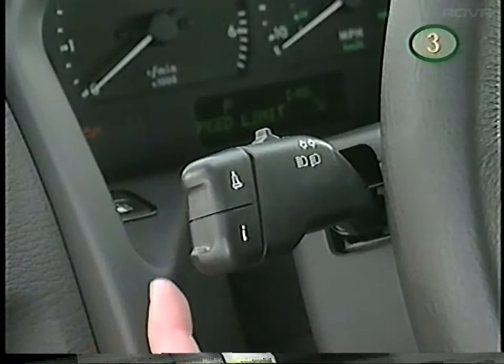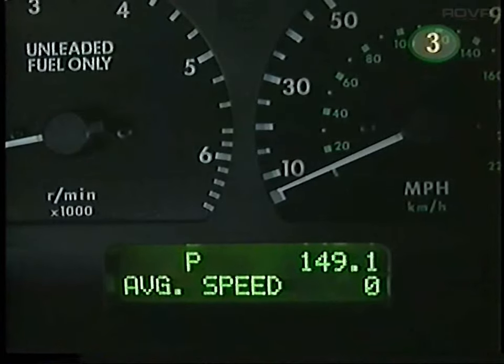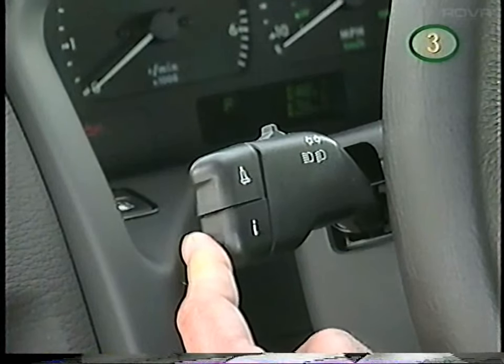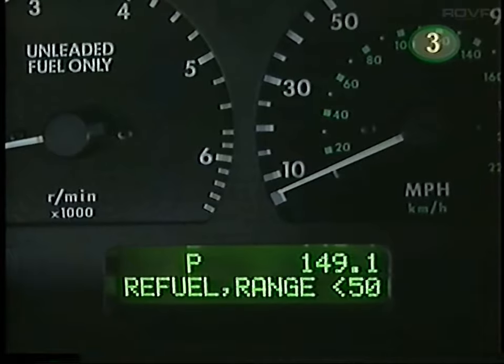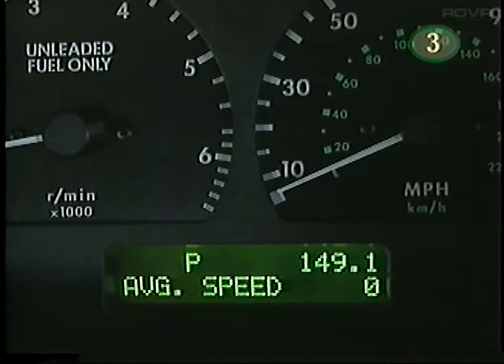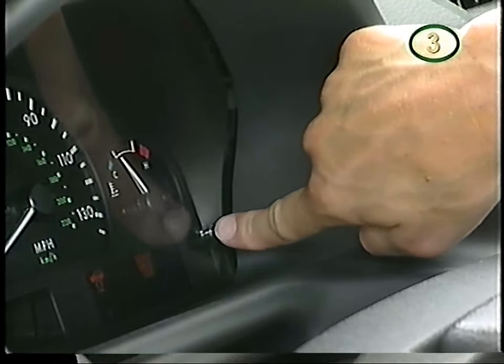This lower button is for the trip computer. Push repeatedly until trip 2 is displayed, then push and hold to reset the trip odometer to zero. During a trip you can monitor range to empty, fuel economy, and average speed. The calculated data comes from the trip 2 odometer, not the main odometer, which is reset with the button on the instrument panel.